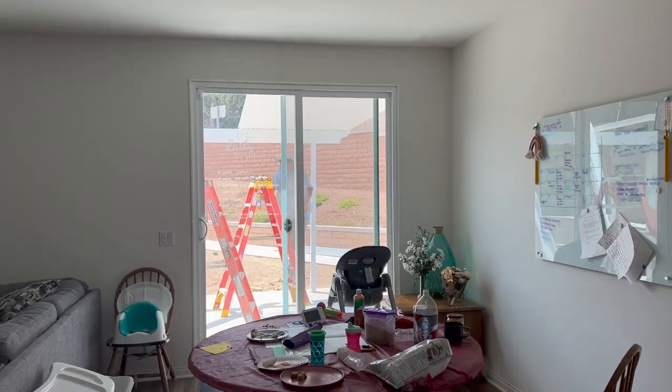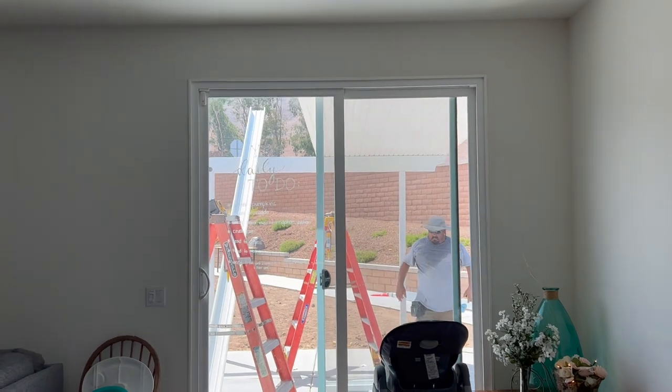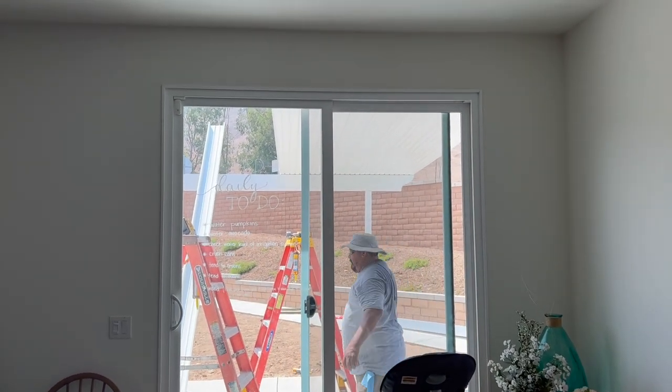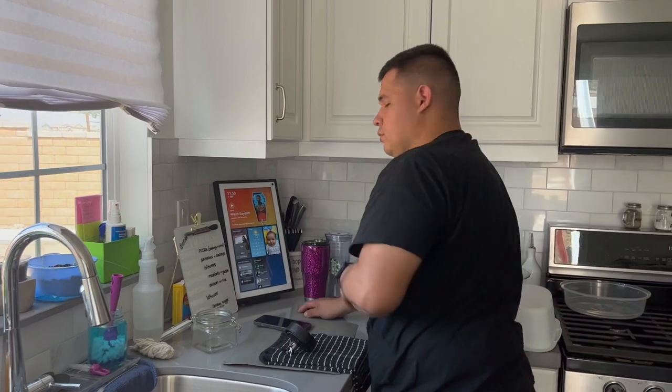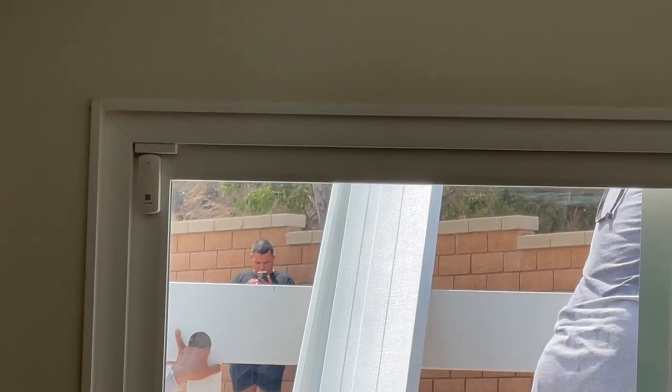Oh my goodness, this looks so good. I'm so excited for this! Hey Juan, what are your thoughts on the patio cover so far? He says he's not gonna look till it's done — but we can see stuff from outside the door. We got a liar over here totally seeing what they're doing.